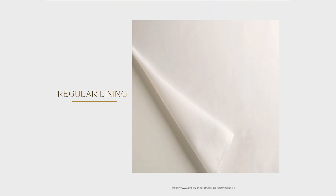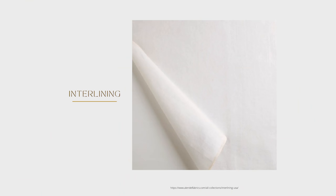There are four curtain lengths: hovering, breaking, sweeping, and puddling. At MMI we use breaking almost exclusively. Hovering is about half an inch to an inch off the floor. Breaking — like the way a pant leg breaks at the front — is my favorite. Sweeping is between breaking and puddling. Puddling was popular but I find it too much fabric on the floor. For linings: standard, blackout, and interlining.